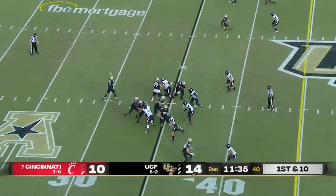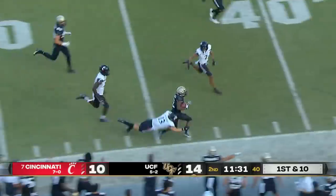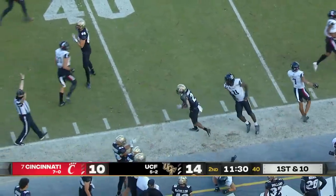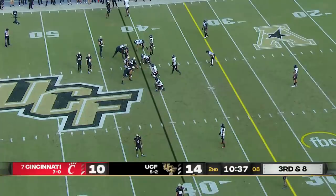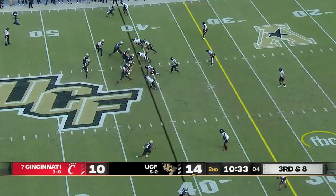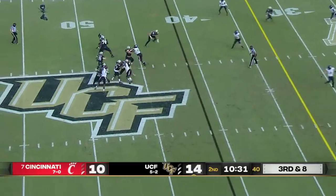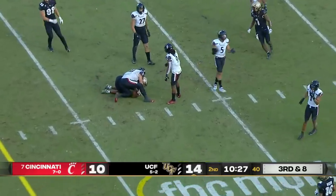Important drive here for the Knights. They're going to run the ball. Nice seam over the right side. Down and a lot more for Anderson into Cincinnati territory. Gabriel looks off the defense, fires complete to Williams for the first down.